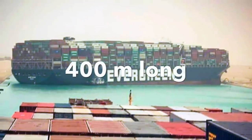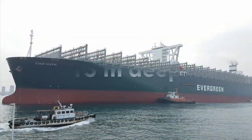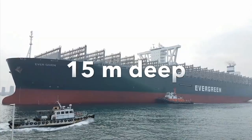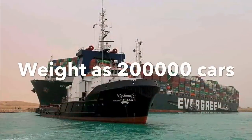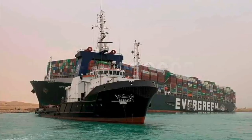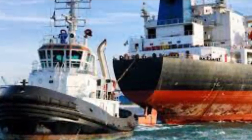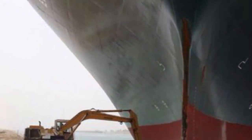We need to understand that the vessel is 400 meters long and goes as deep as 15 meters, or 45 feet. The total weight of the vessel is 200,000 tons — the same as 200,000 cars. When floating, a tug vessel can easily move it around, but the vessel is not floating anymore.